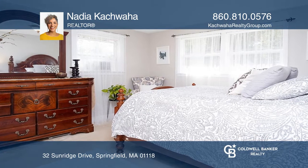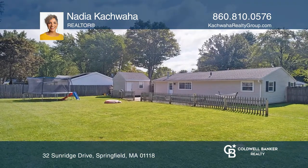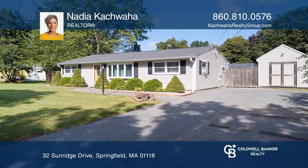The backyard is massive and has a patio. The large driveway has plenty of parking, and outdoors are two sheds for all storage needs.